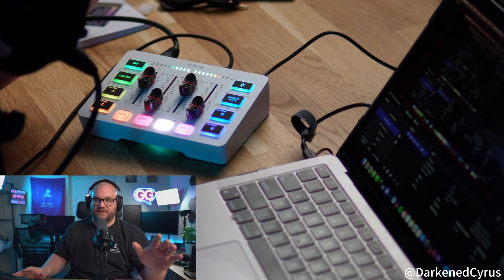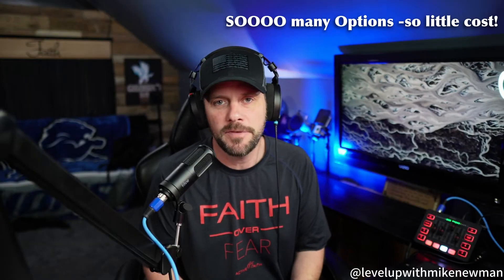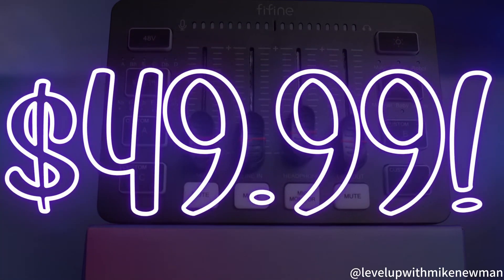That is real-time mic monitoring. Holy crap. This is a really good way to upgrade to use XLR, and you're only having to pay $50 to get them. $49.99.